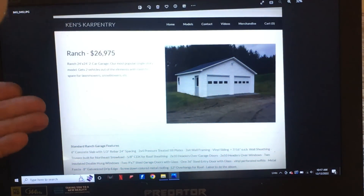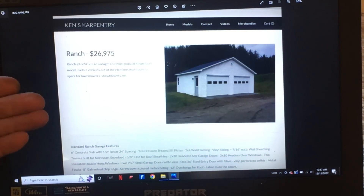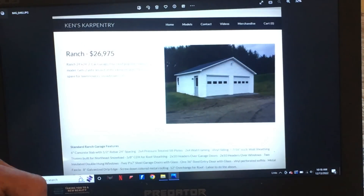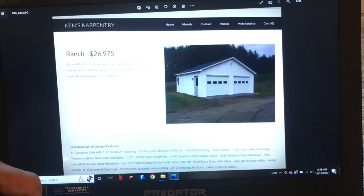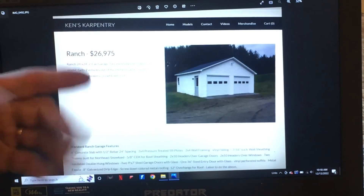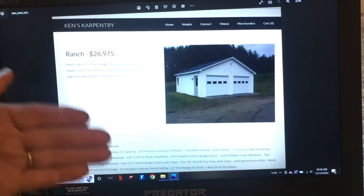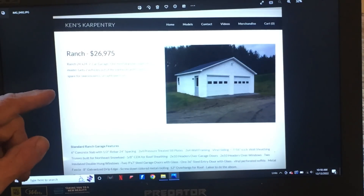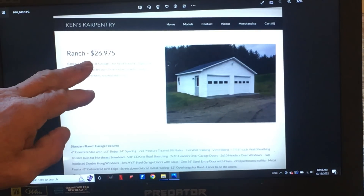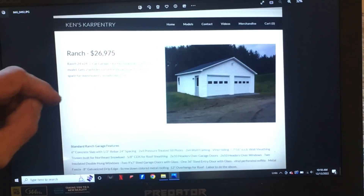So this is what I know — garages. This is my base model. Current price: $26,975 as of December 12th, 2022. The question is, where is that price going to go — or where has it been? Four years ago that price was about $16,000.